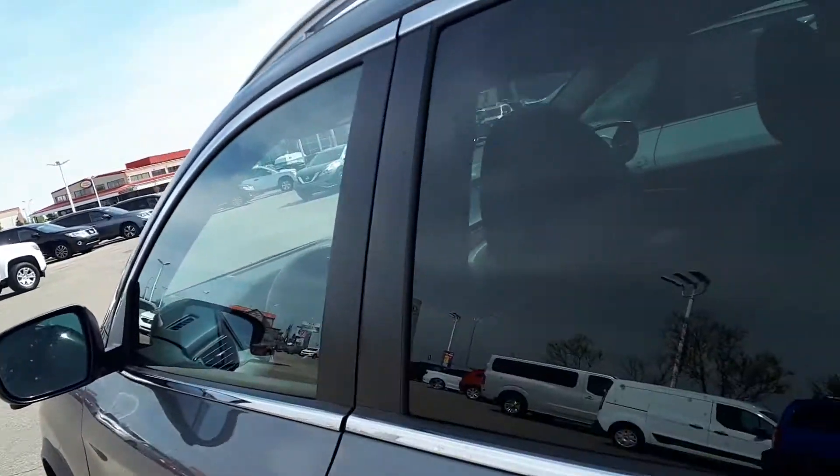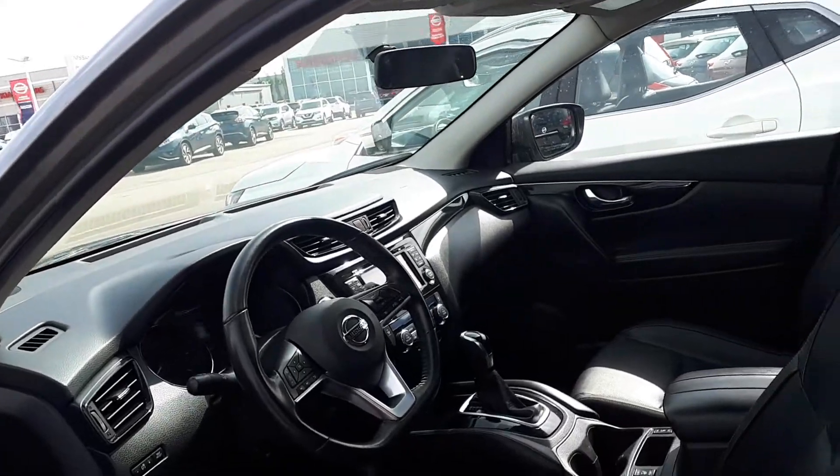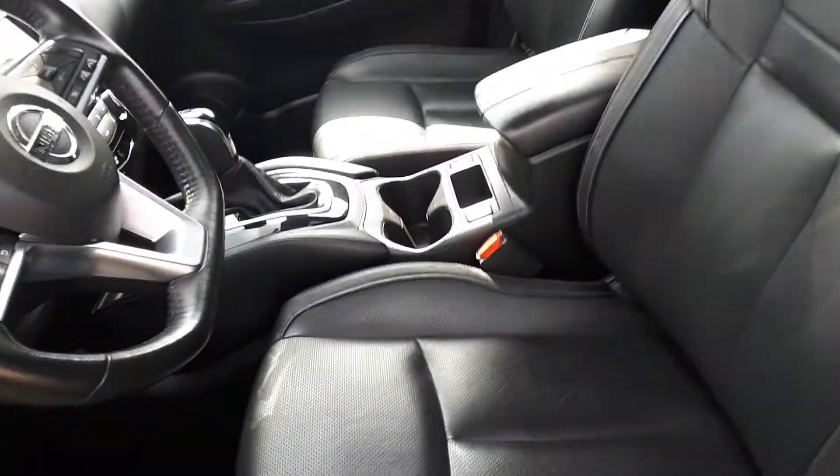Now you do have your backup camera, 360 cameras, and built-in remote start. The SL is really loaded up.